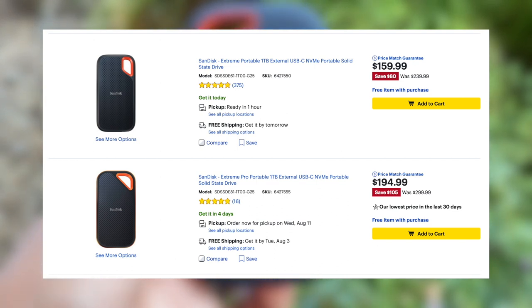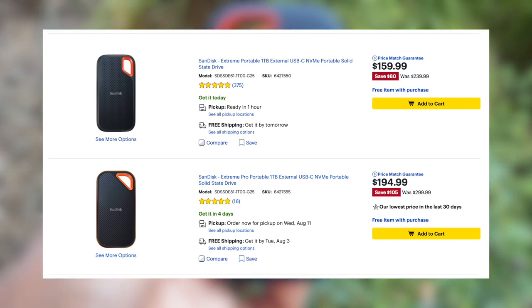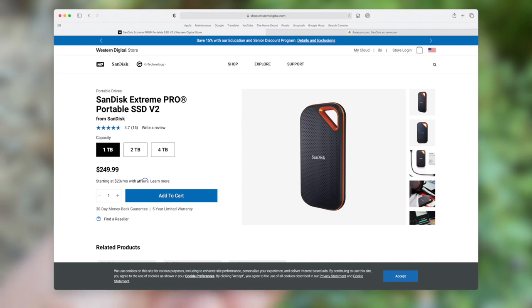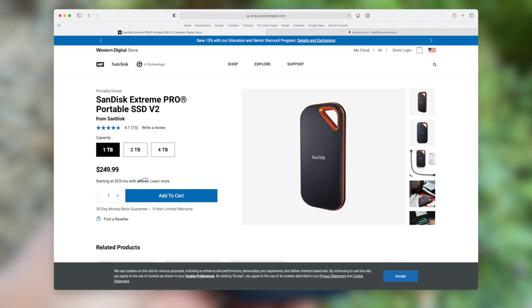Check Amazon for the best deals. I will leave an Amazon link in the description below where you will find the best price for the Xtreme Pro. Will you get the Xtreme or the Xtreme Pro? Let me know in the comments section below. Before leaving, don't forget to like this video and subscribe.